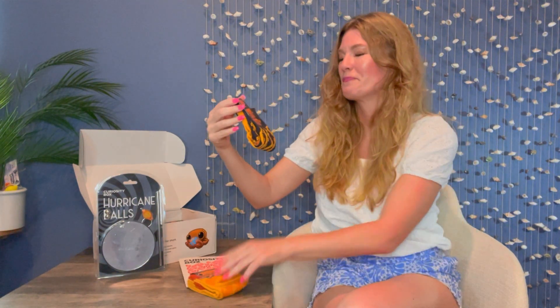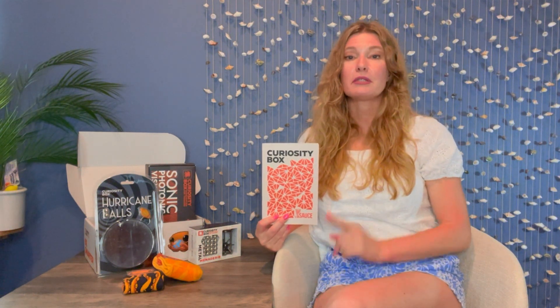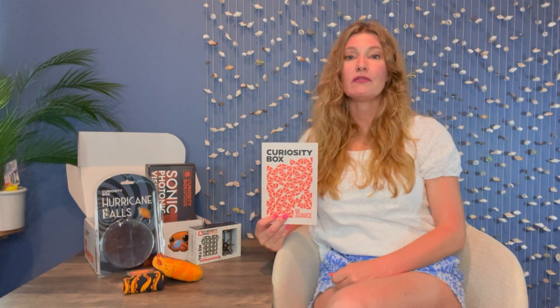There are multiple little science experiments that you can do with this box. This is the photonic visualizer. I'm interested in trying some of the little activities in this book — I'll let you know how it goes.